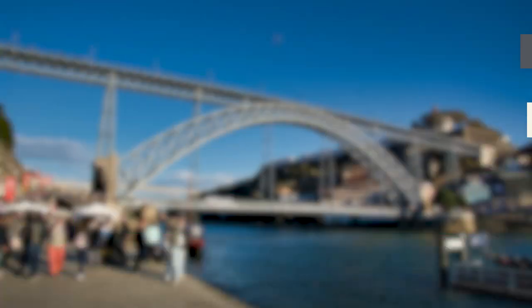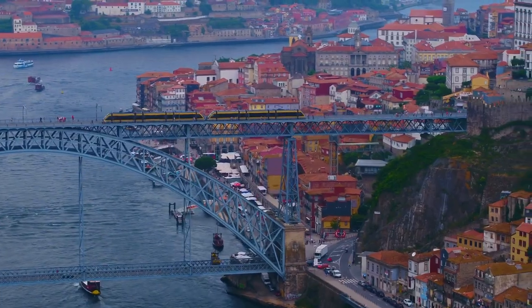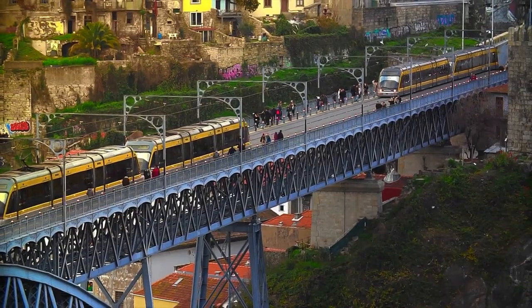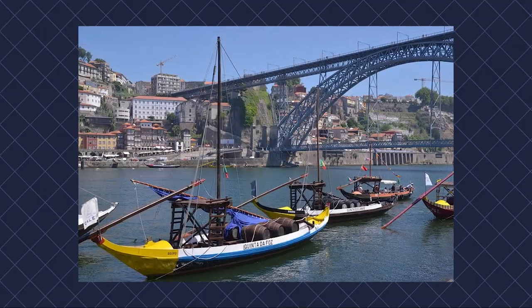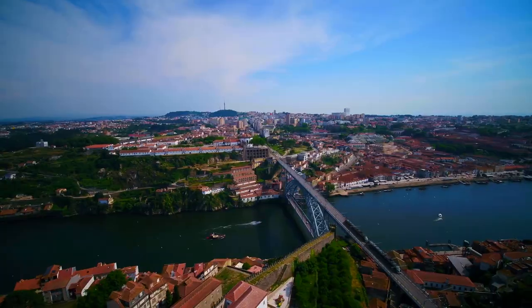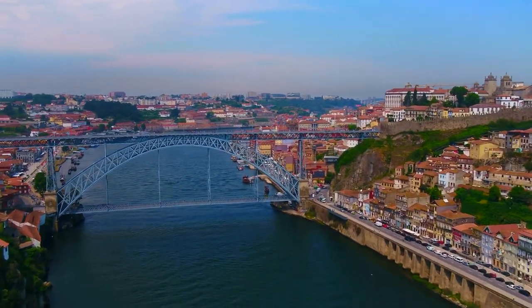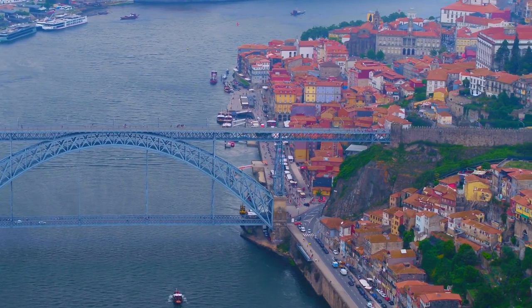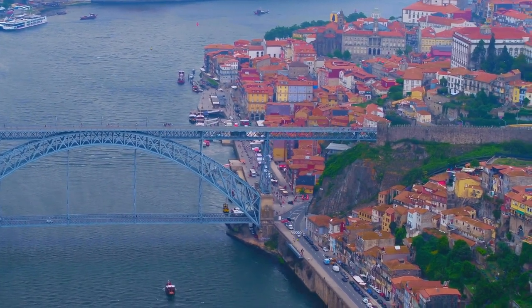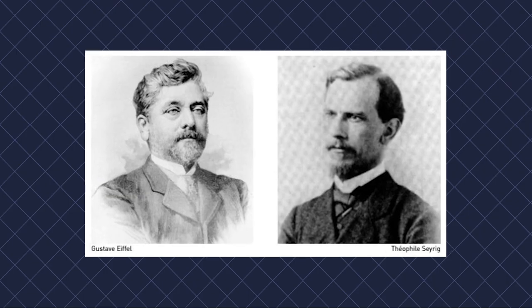Dom Luis I Bridge. One of Porto's most famous landmarks is the magnificent Dom Luis I Bridge. The bridge's enormous length and two-tiered design spans the vast River Douro to connect Porto with Vila Nova de Gaia, forming a crucial part of the strong social fabric of the country. This bridge is the most well-known among the numerous bridges that cross the Douro River. It was created in 1886 by engineer Teofilo Seyrig, who collaborated with Gustave Eiffel.